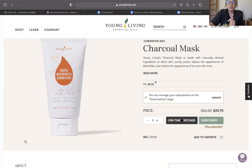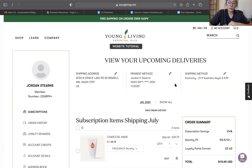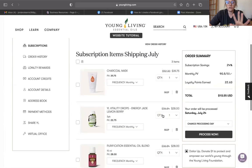Since I clicked subscribe earlier, I can manage my subscriptions by clicking that link or going to my account and clicking subscriptions. You don't have to be a loyalty rewards member to subscribe to products — think of it like Amazon, where some items arrive every month and some every two months. You can now do the same with Young Living, which makes it easy to have the products you need and avoid forgetting to reorder. You can also choose the frequency so you don't have to change it every month.